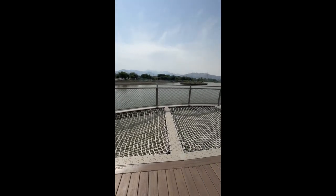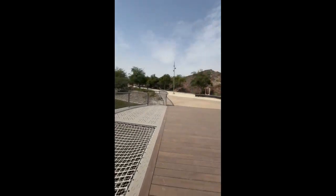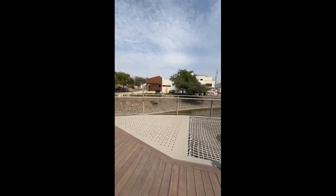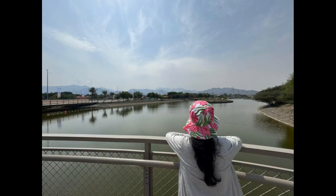On some parts of the bridge, they have installed decks that act as viewing platforms. It takes the feeling of standing over deep waters to the next level and is a great spot for taking pictures.